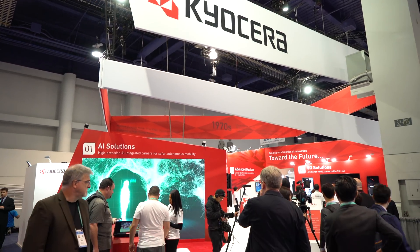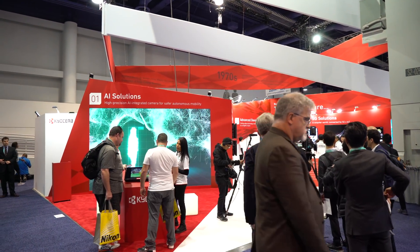How's it going everyone? It's GadgetsBoy. Welcome to another video and hope you're having a lovely time wherever you are in the world. I'm still in Vegas checking out CES 2020 and it's been fun so far. I stopped by Kyocera's booth to check out what solutions they have in store for autonomous driving.